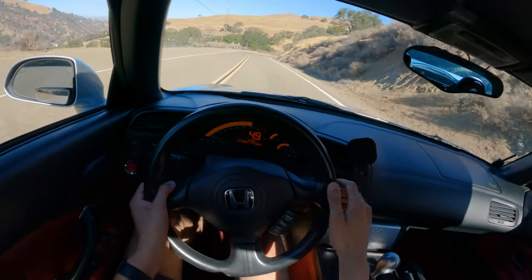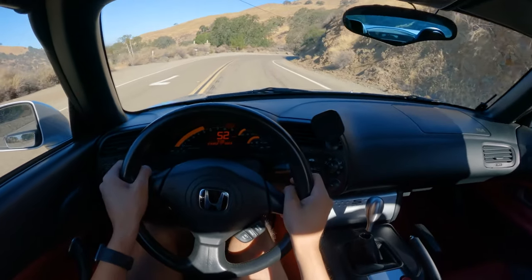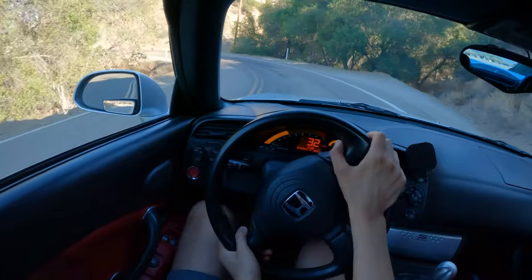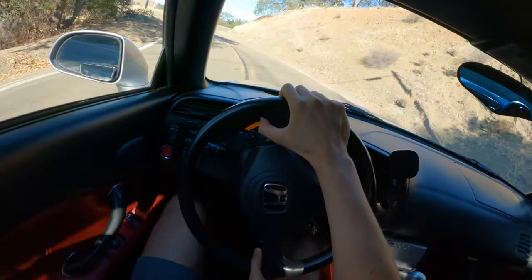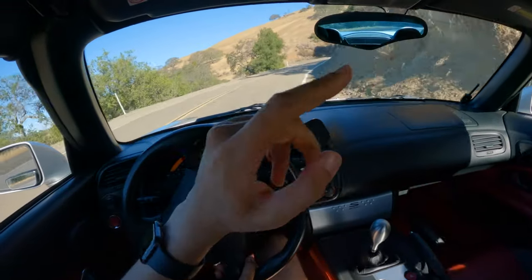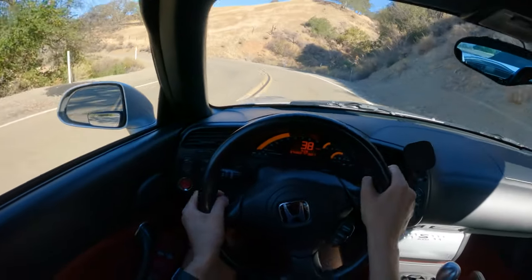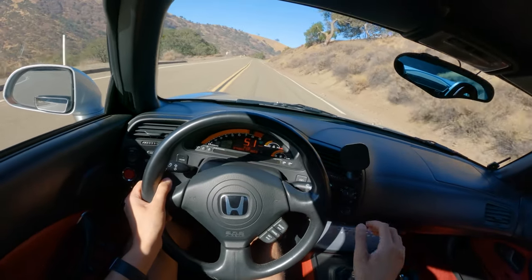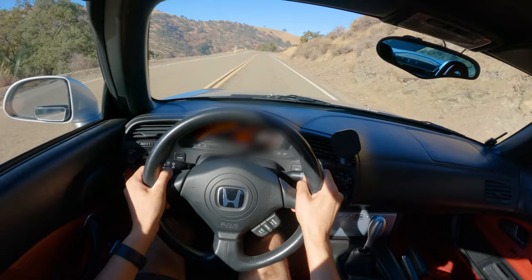Having the hardtop — this is an OEM hardtop — it takes away that open-top driving experience. But this is a good example. I'm not hearing any squeaks from the front or the rear. We've got three hardtop, front-engine rear-wheel drive Japanese JDM cars today that we're comparing.